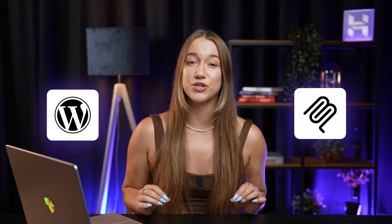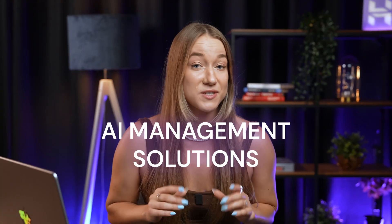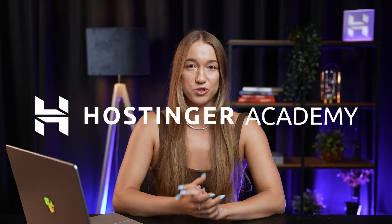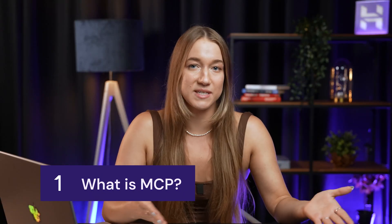With the latest MCP integration, Hostinger becomes one of the first to offer AI management solutions for WordPress, and it's all through just a simple chat. So first, let's just clear one thing up: what exactly is MCP, and how can it help manage your WordPress site?